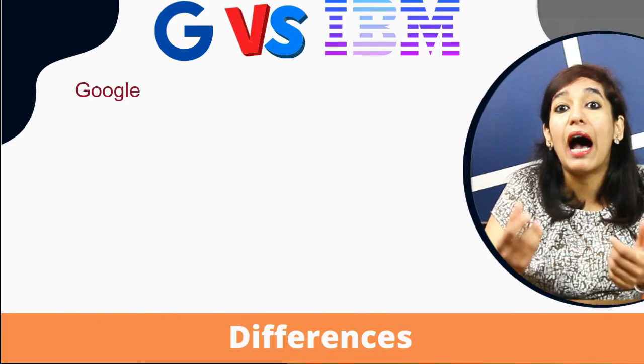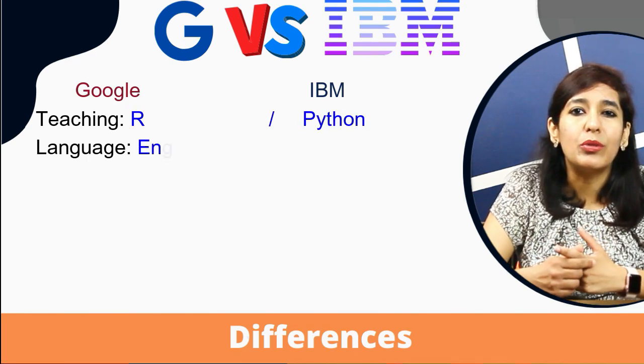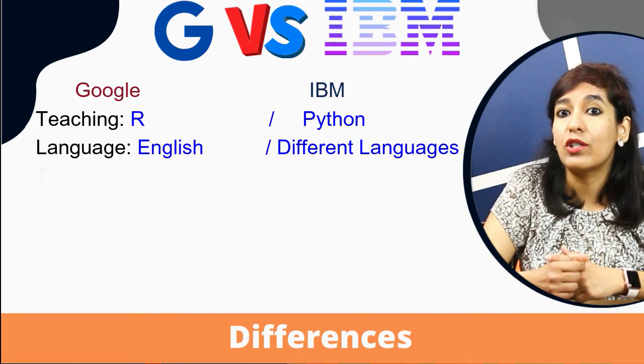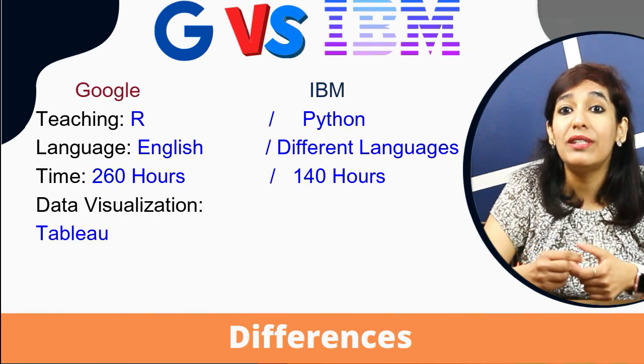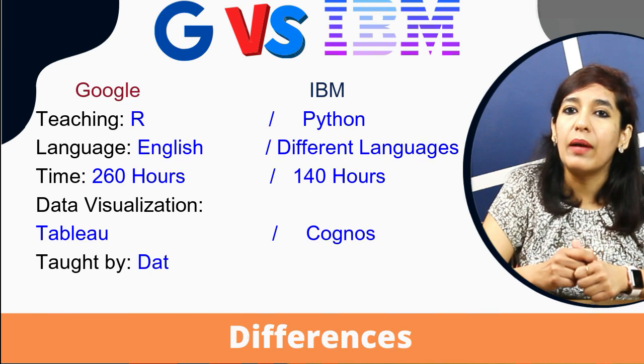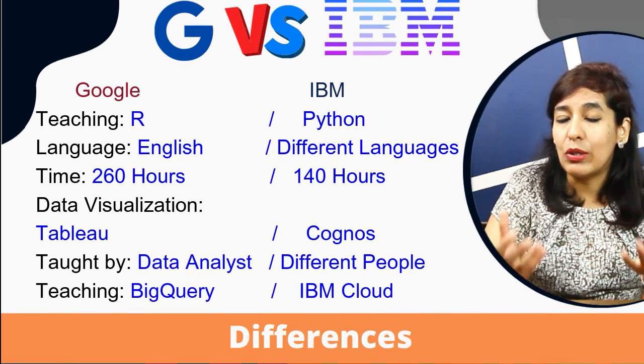Now let's look at the differences. Number one: Google teaches the R programming language, whereas IBM teaches Python. Number two: Google is available only in English, whereas IBM has subtitles in different languages. Number three: Google requires 260 hours of commitment, versus IBM which requires only 140 hours.